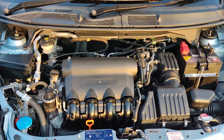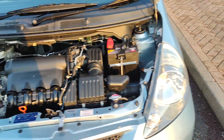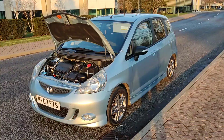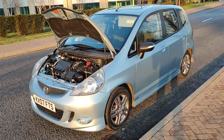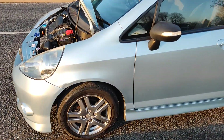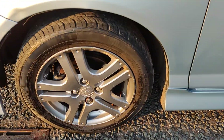Smooth running engine, no rattling sounds. Clean bodywork. 15-inch alloy wheels with excellent tire condition.